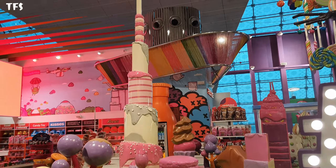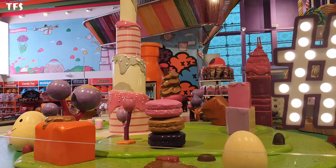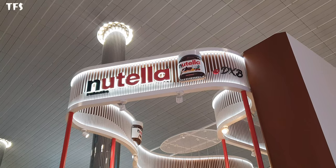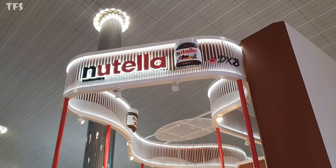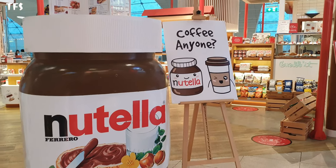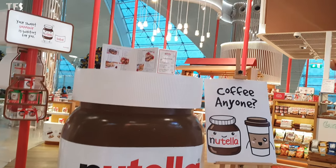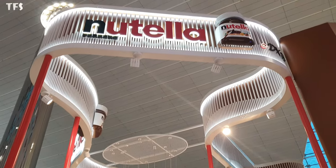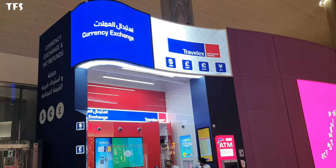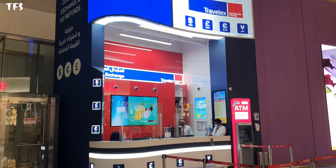Here is chocolate and candy being made — Burj Khalifa themed chocolates too. You can see how sweet the Nutella is made here. You can buy anything here. Currency exchange, ATM — these are all easily available.